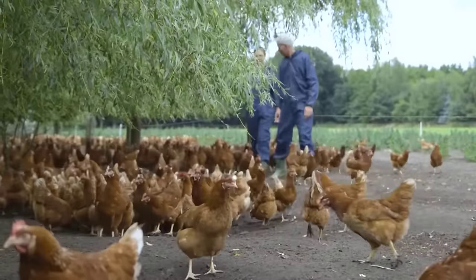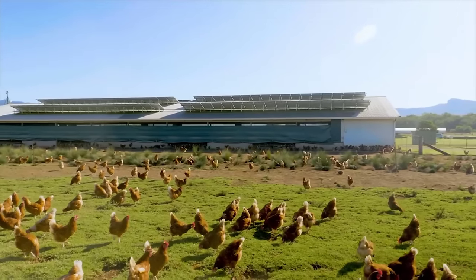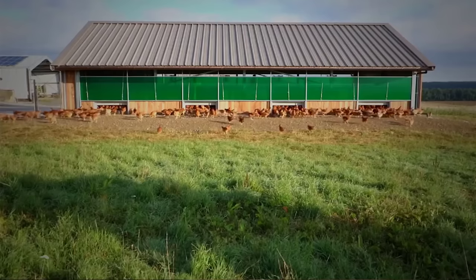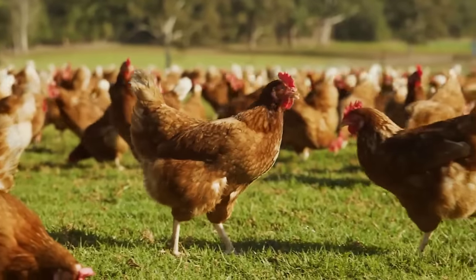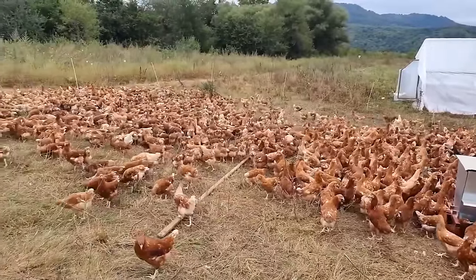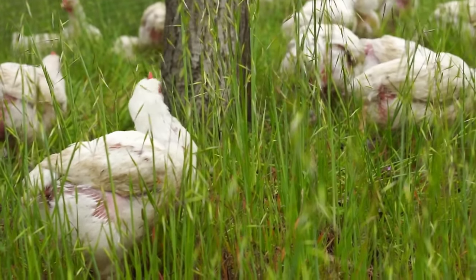To improve the living environment for livestock and provide quality chicken meat to the market, some farmers have chosen to graze chickens in natural environments. The free-range method allows chickens to have at least a few hours a day to engage in their natural behaviours, instead of being locked up in a coop 24-7. This is considered a bright spot in the livestock industry in European countries.